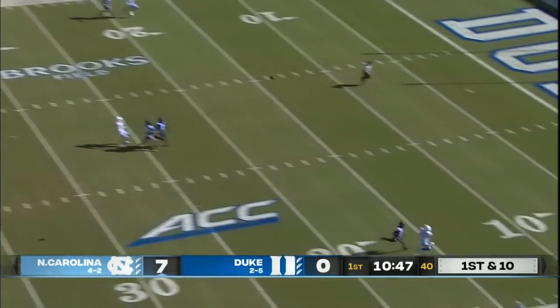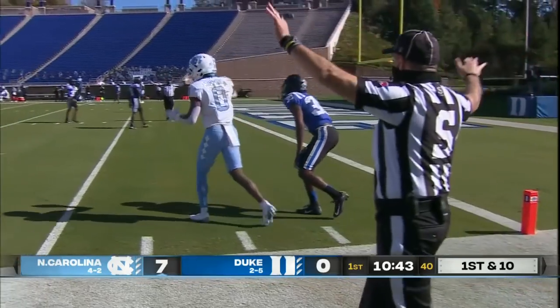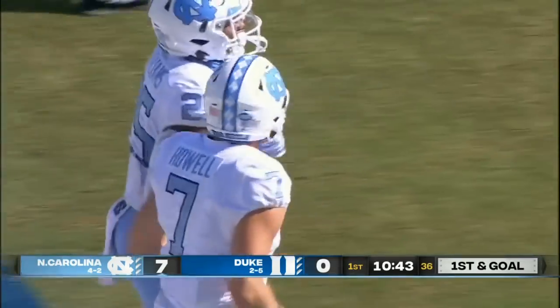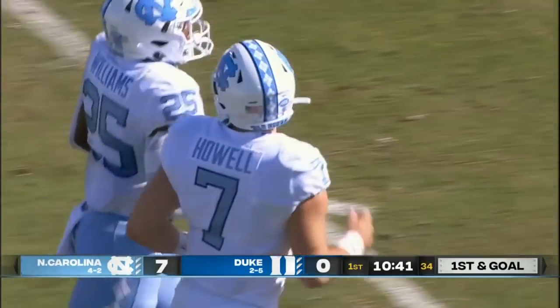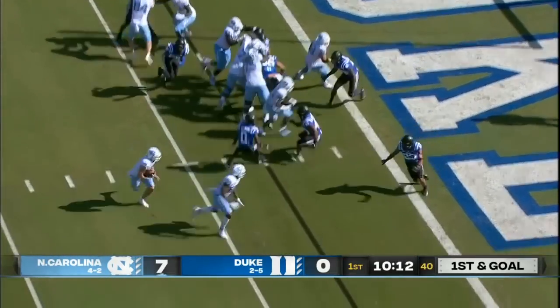Howell looking deep — floats it long. Has a man and the pass will be caught. It'll be first and goal for North Carolina. Emory Simmons hauls it in. He was covered by Jeremiah Lewis, but that's a gain of 51. Very good with the ball in the air, winning those one-on-one battles.